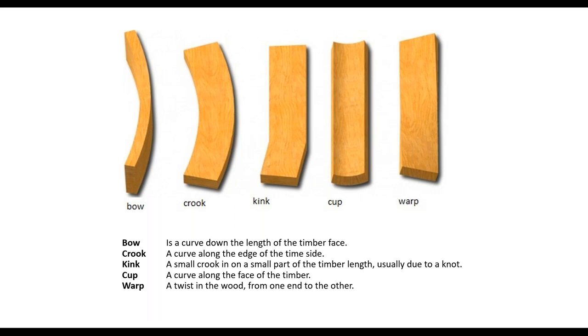Here's a picture showing the different ways timber can move — it can cup, warp, twist, kink, and bow. Kinks are interesting: what causes them is a slight change in the grain from a knot nearby in the tree. When you cut it, it sits nicely but will suddenly kick off to the side. Remember wood is natural and timber mills do their best to cut out these defects, but you can't stop all of them.